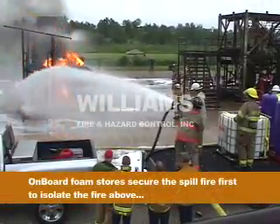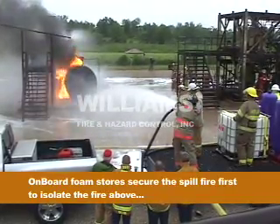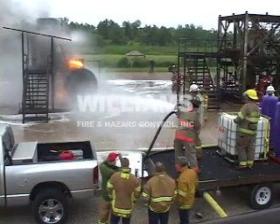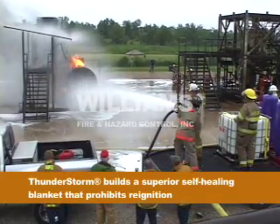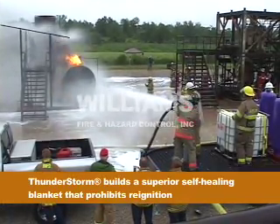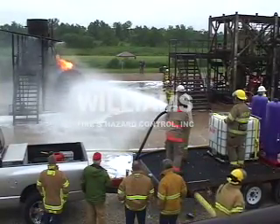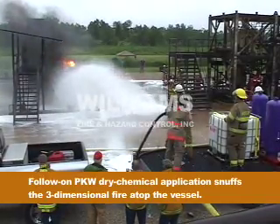On board foam stores secure the spill fire first to isolate the fire above. Thunderstar builds a superior self-healing blanket prohibiting re-ignition. The follow-on PKW Dry Chemical application snuffs the three-dimensional fire atop the vessel.